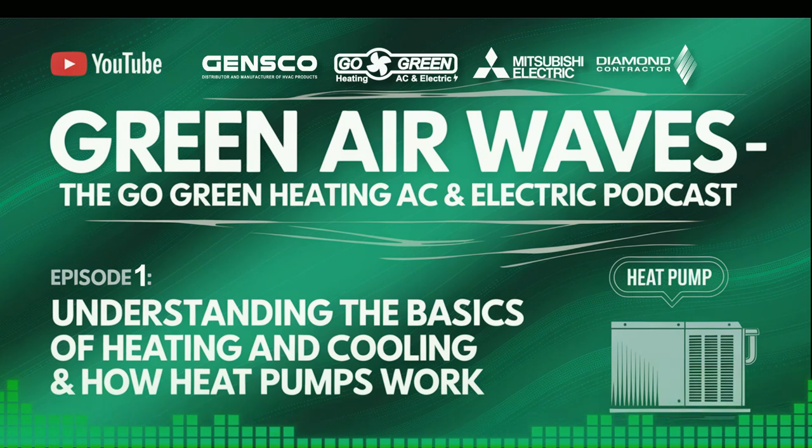Hello, and welcome to Green Air Waves, your trusted source for all things heating, ventilation, and air conditioning. I'm Max, the Marketing and Communications Manager here at Go Green Heating AC and Electric. We're thrilled to kick off this series where we'll explore everything from basic HVAC maintenance to advanced green technologies. So whether you're looking to improve your home's comfort, save on energy bills, or just curious about how HVAC systems work, you're in the right place.